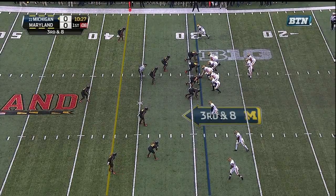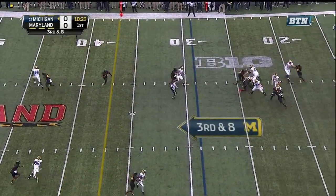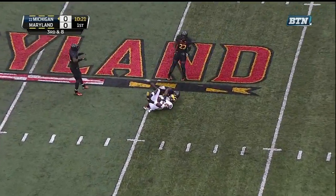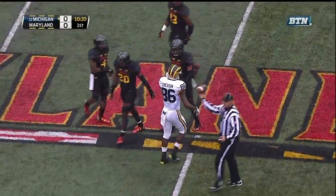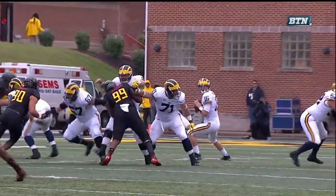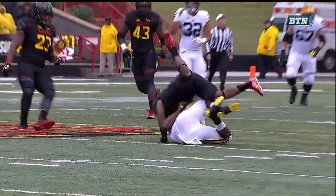Three receivers to the bottom of the screen on third and eight for Rudolph. To the left side, and he's able to get it to his man at the 44-yard line — J.U. Chesson. Good job also by Rudolph; look at the protection. Rudolph is eyeballing him the whole way. He can throw a good football.